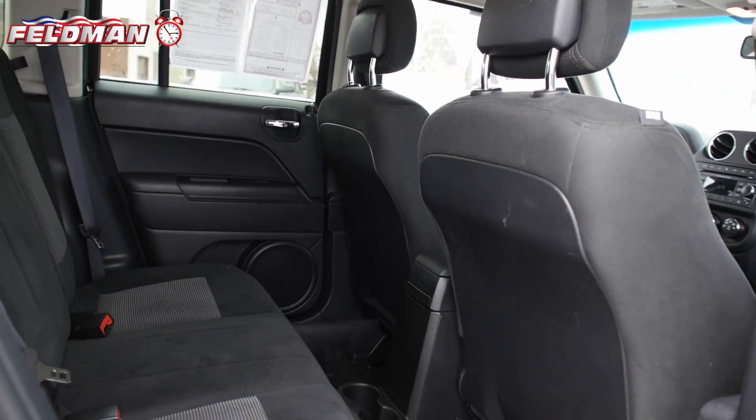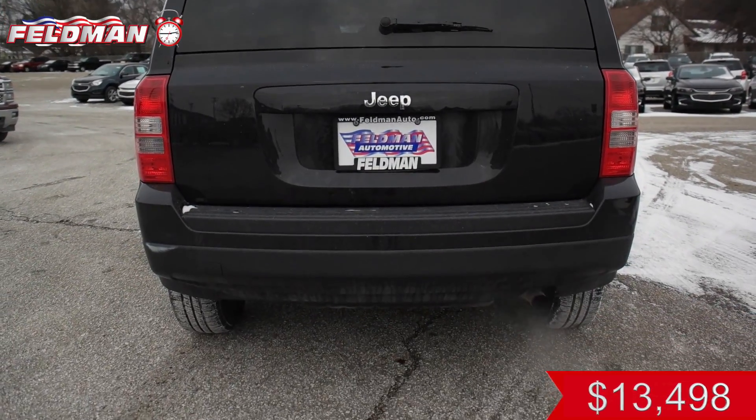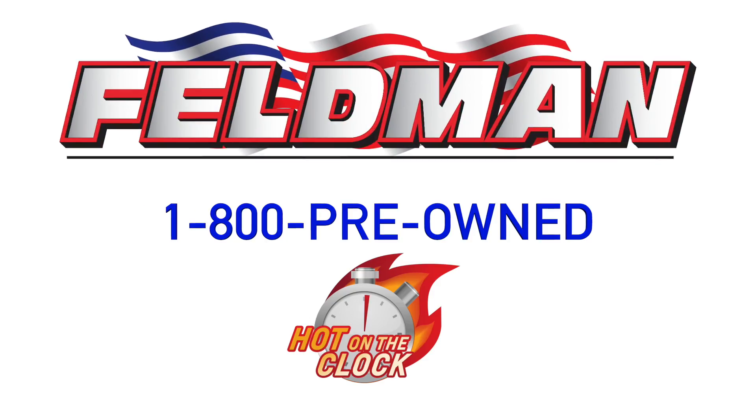Kelley Blue Book valued at $14,995. This deal is hot on the clock for just $13,498. That means once it's gone, it's gone. So don't wait. Call 1-800-PREOWNS now.